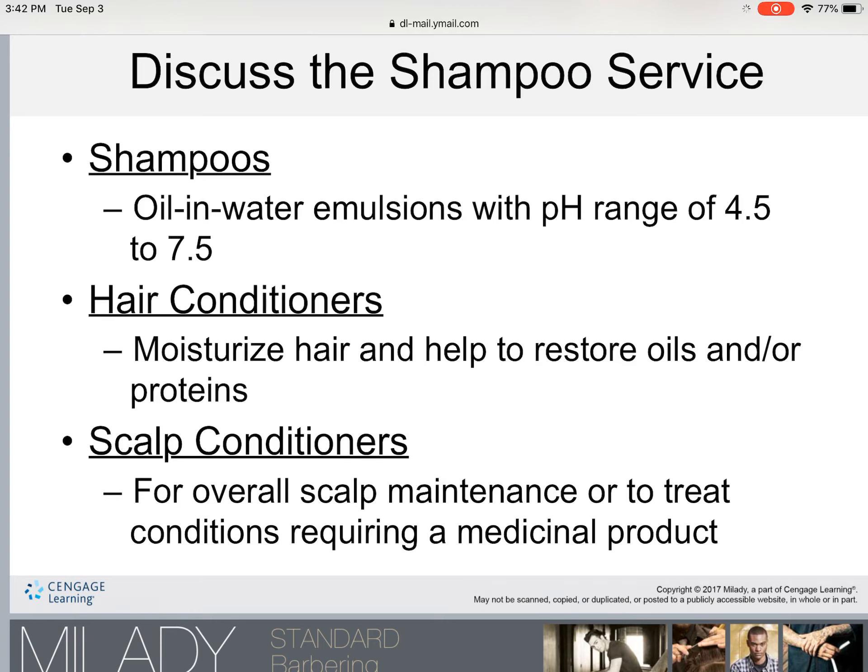Hair conditioners moisturize the hair and help to restore oils or proteins. Scalp conditioners are usually in cream or ointment form and are available for overall scalp maintenance or to treat conditions requiring a medicinal product. In your book on page 277 there is a chart where, if you are doing your hair and scalp analysis and identify the hair type and texture, it will give you an idea of which type of shampoo to use — please use that for reference.